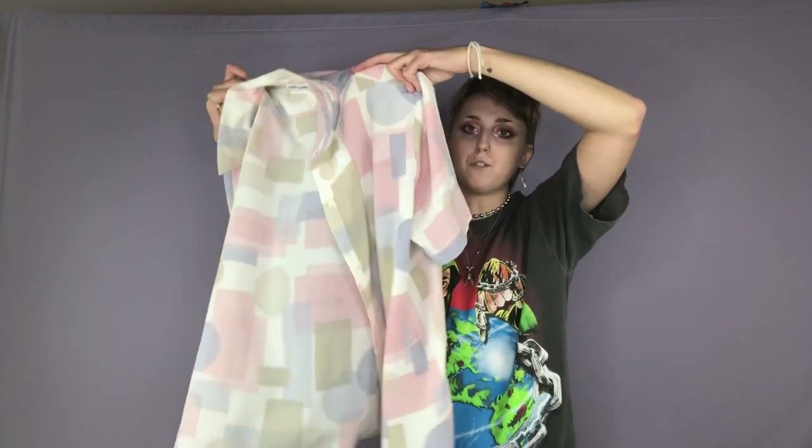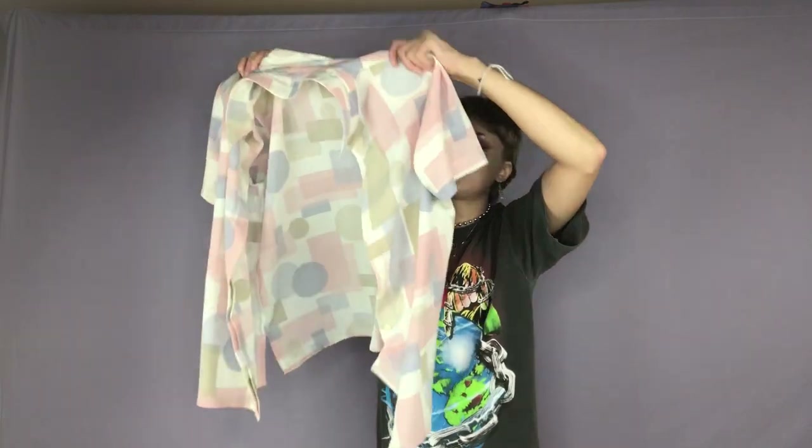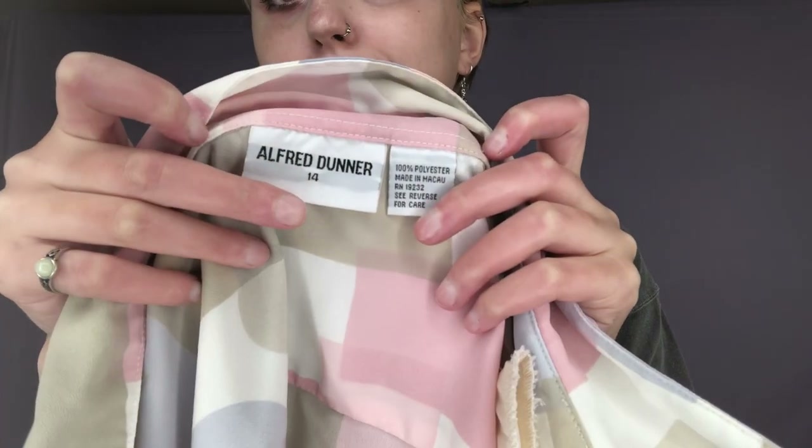Here is a shirt by Alfred Dunner. It's not buttoned up so you probably can't see it really well, but it's just these pastel shapes and it's kind of sheer. It's such an awesome piece — I love this piece. Here is the brand: Alfred Dunner.